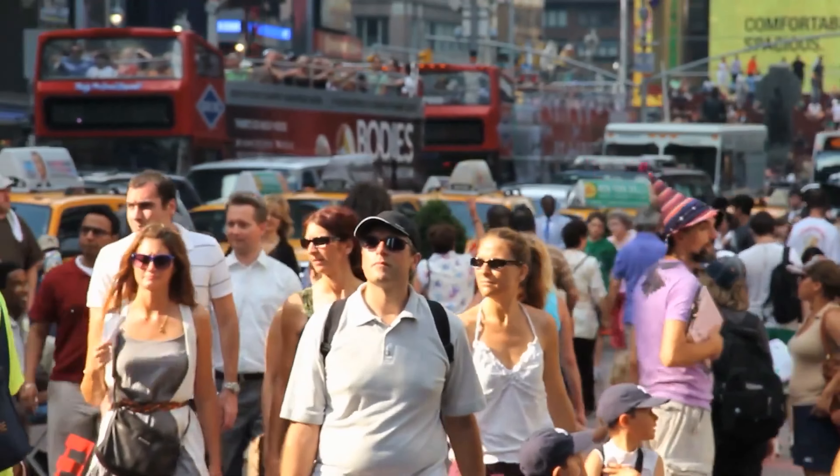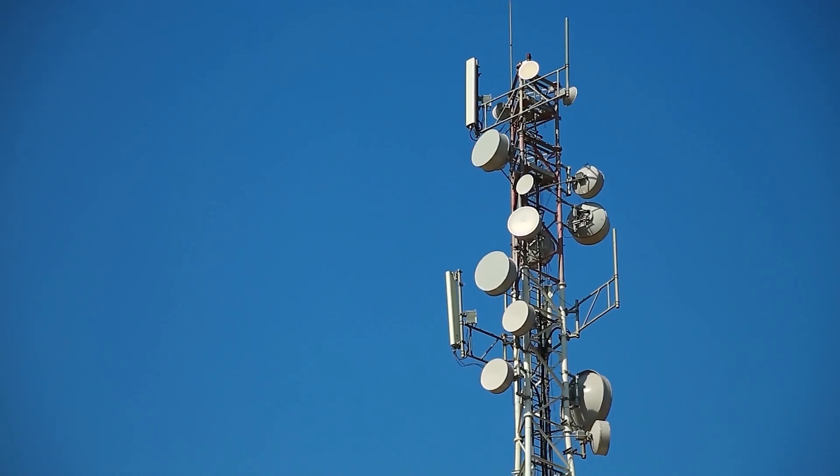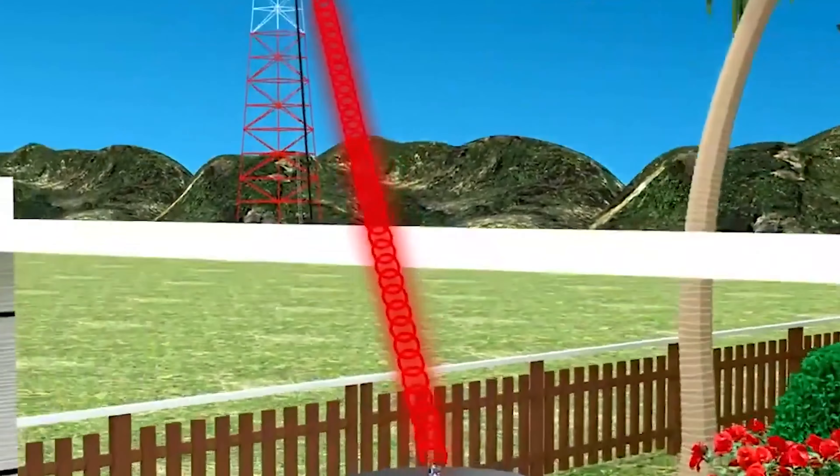Most people living in remote rural areas have limited cell phone signals since dead zones are standard in such places. Therefore, it's crucial to have a reliable cell phone signal booster for rural areas to stay connected with friends and family and attend to emergency matters whenever they arise.